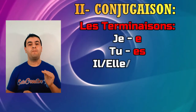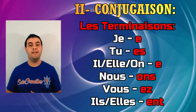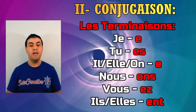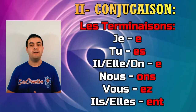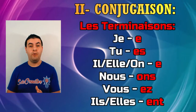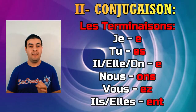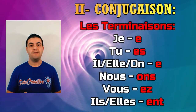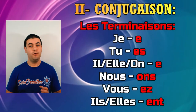In French, each personal pronoun has a specific ending. The ending for je is -e; for tu it's -es; for il, elle and on it's -e; for nous it's -ons; for vous it's -ez; and for ils/elles plural the ending is -ent. You need to remember those endings.